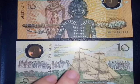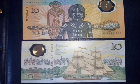And this is Australia's first — the 1988 commemorative banknote.